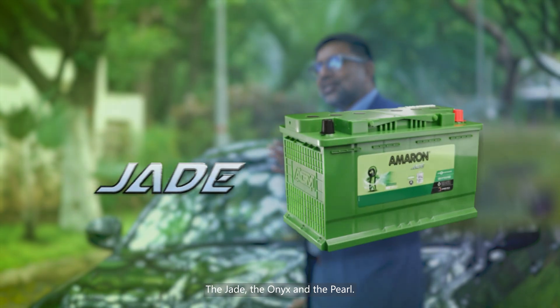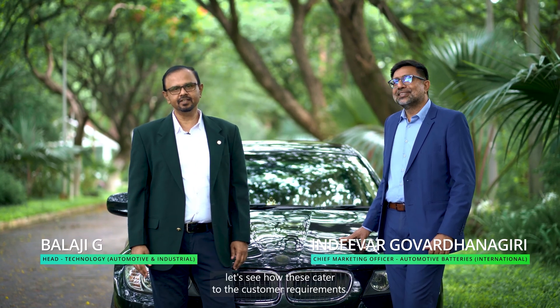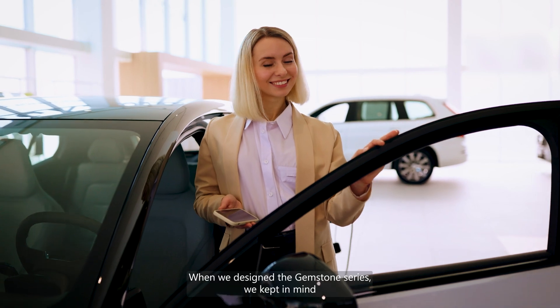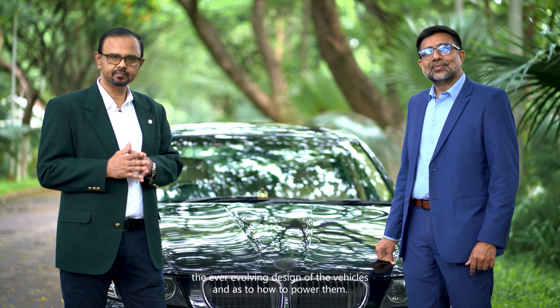To complement these advanced designs, Ameron introduces its premium range of automotive batteries — the Gemstone series: the Jade, the Onyx, and the Pearl. From a technology perspective, let's see how these cater to customer requirements. When we designed the Gemstone series, we kept in mind the ever-evolving design of vehicles and how to power them.